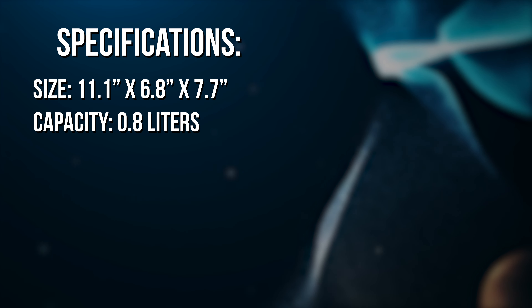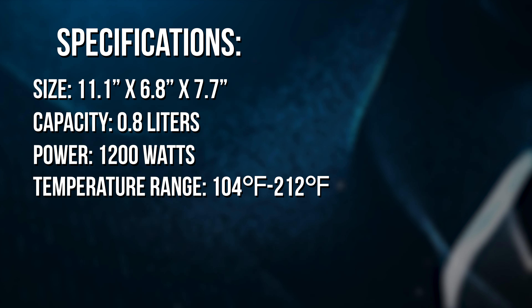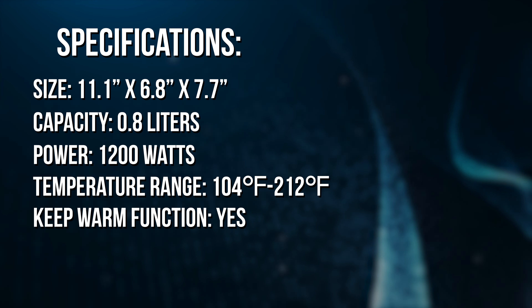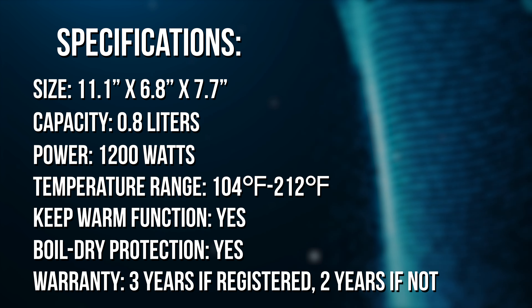The capacity is 0.9 litres. The power is 1,200 watts. The temperature range is 104 to 212 degrees Fahrenheit. There are five presets. It has a keep warm function. It has boil-dry protection. And its warranty is three years if registered, two years if not.